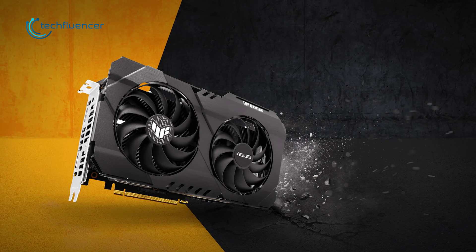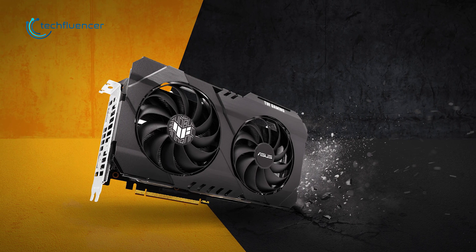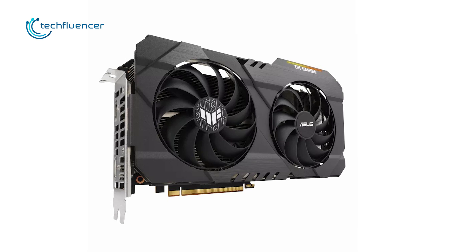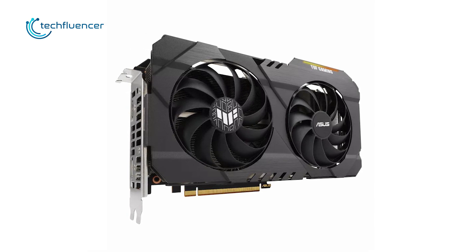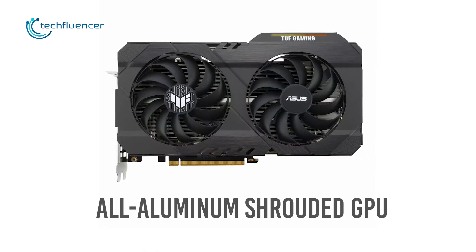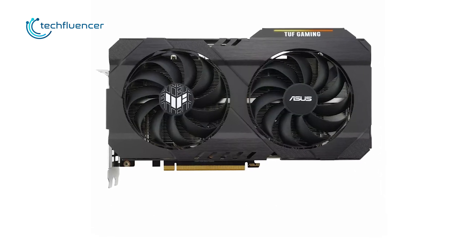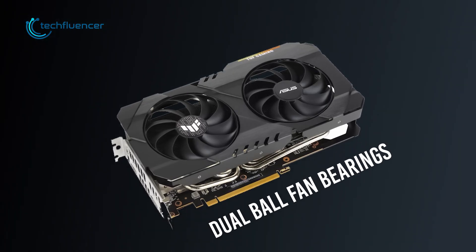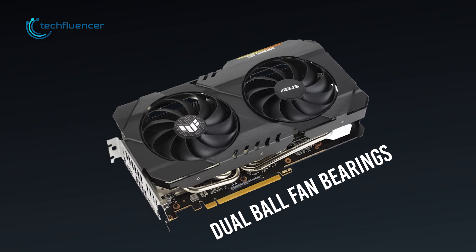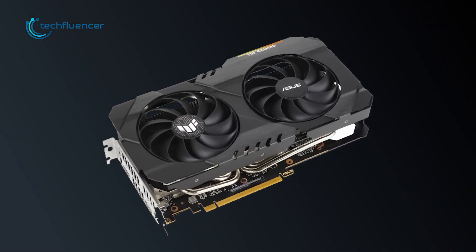Finally, at number 1, we have the Tough Gaming OC by Asus — a more robust dual-fan variant of the RX 6500 XT with greater cooling performance and durability. This all-aluminum shrouded GPU has an axial tech fan design where the longer fan blades are slimmed down for better airflow and cooling. Additionally, it has dual ball fan bearings that increase the durability of the fan to make it last longer compared to sleeve-bearing designs.